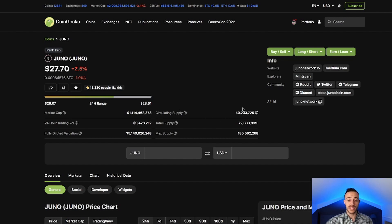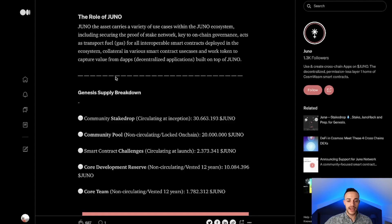The circulating supply of Juno at this moment in time is 40,233,000 coins with a total supply of 72,833,000 and a maximum supply of 185.5 million coins. Now let's go ahead and take a look at the tokenomics.